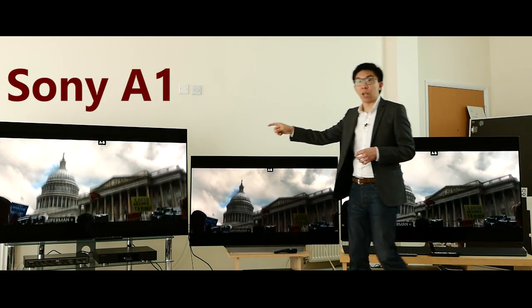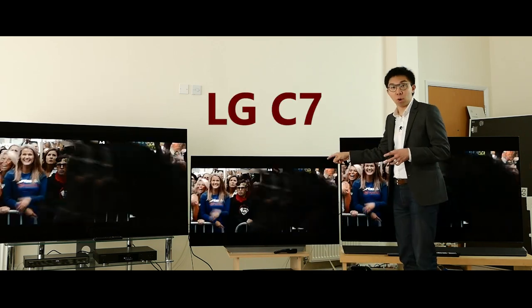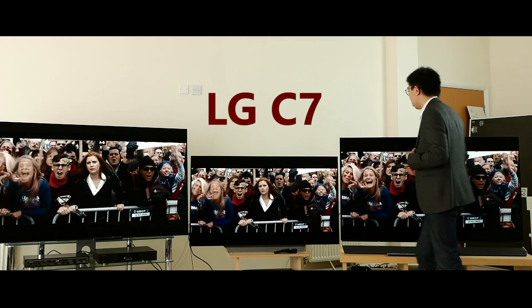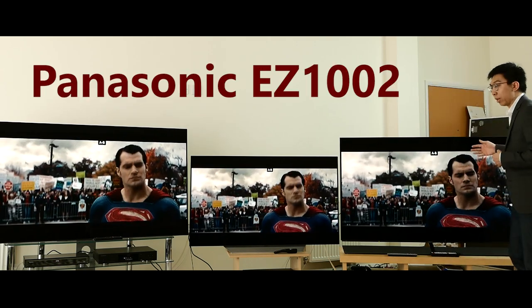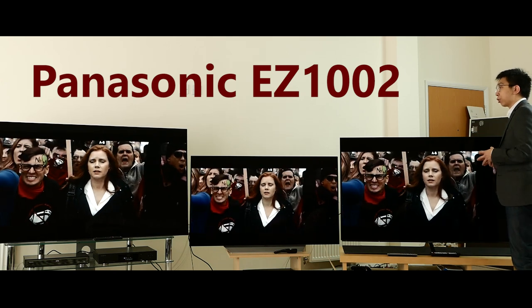This is the Sony A1 OLED, 65 inches. This is the LG C7 OLED, which is a 2017 model, 55 inches. And this is Panasonic's new EZ1002 OLED television, which is 65 inches in screen size.